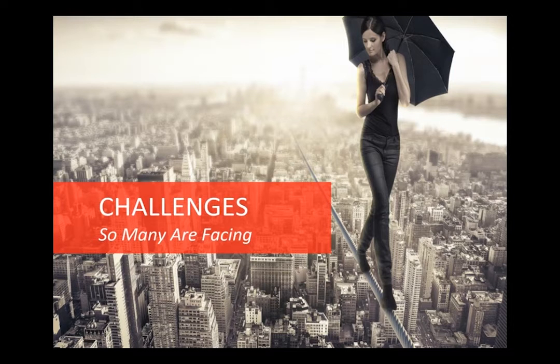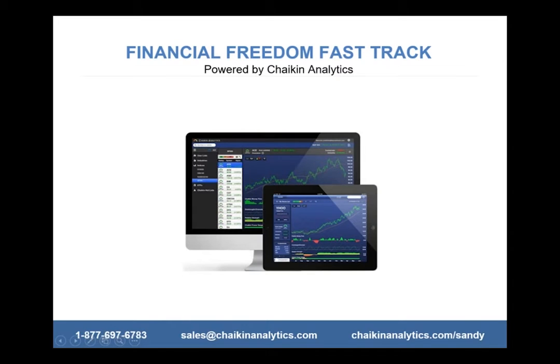I see a lot of people saying they don't have time, they don't have enough money, they don't feel they know enough. All of those things are valid challenges, but they can all be overcome. What we're going to talk about today is the financial freedom fast track, powered by Chaikin Analytics — and that's what I'm going to show you today with the charts we'll go through.